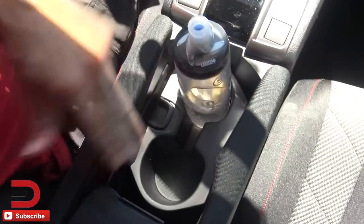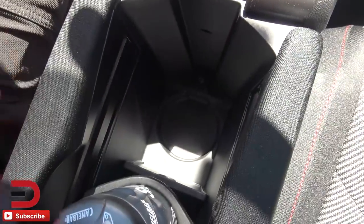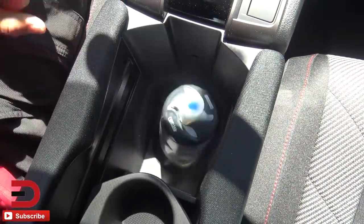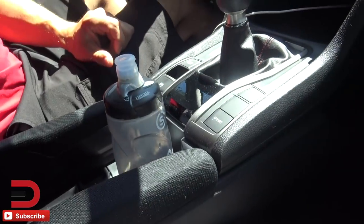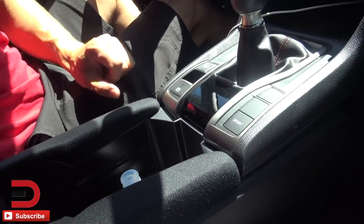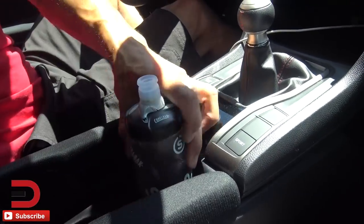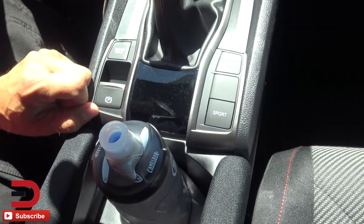Here's something slick: there are two cup holders in the center console, but slide it back and you reveal a third cup holder for taller items. This water bottle fits nicely — slide the cover back and drop it down to hide it a bit. And here's the sport mode button if you want a sportier driving feel.